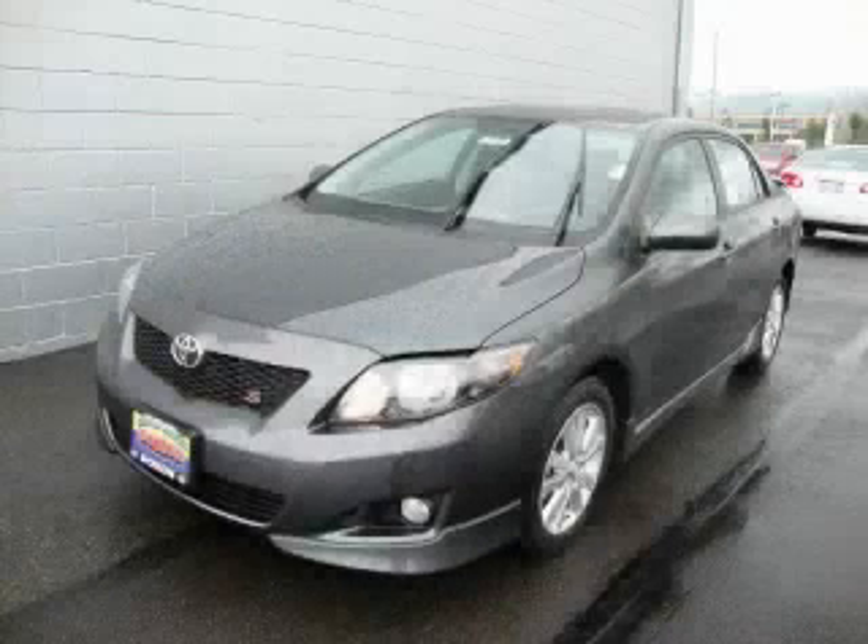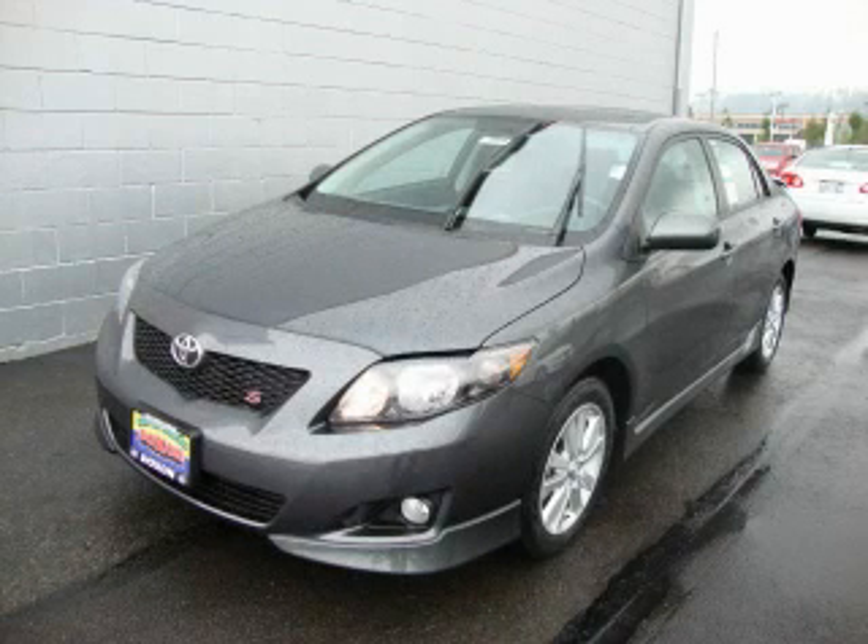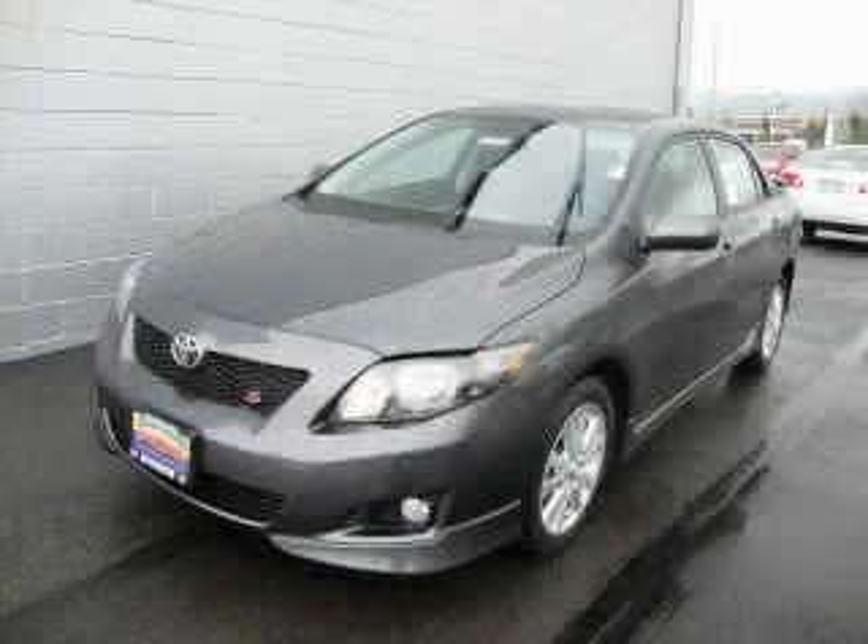It's easy to see why this vehicle is an excellent choice. This vehicle is sure to sell fast. Call and arrange your test drive today.